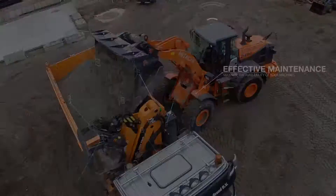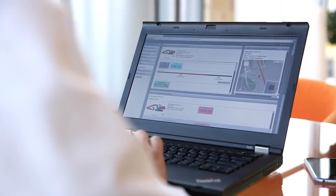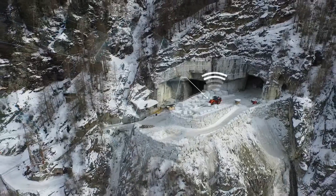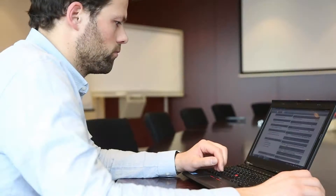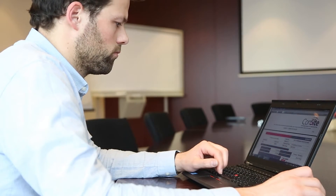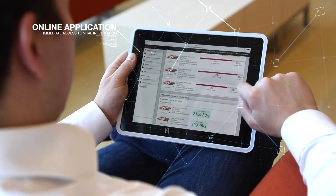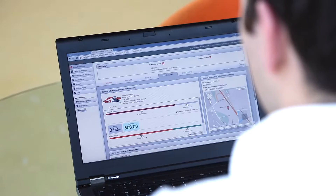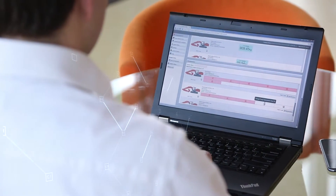Global e-Service is an online application that allows you to monitor your Hitachi construction machinery remotely. The machines send operational data on a daily basis via GPRS or satellite to www.globaleservice.com. This gives you immediate access to the Owners Site and the vital information you need to support your Hitachi machinery and operations.